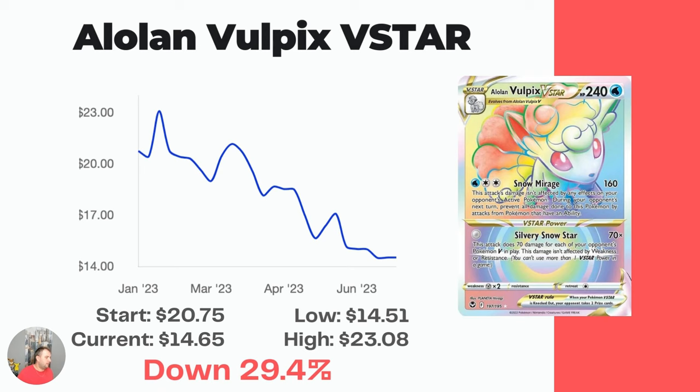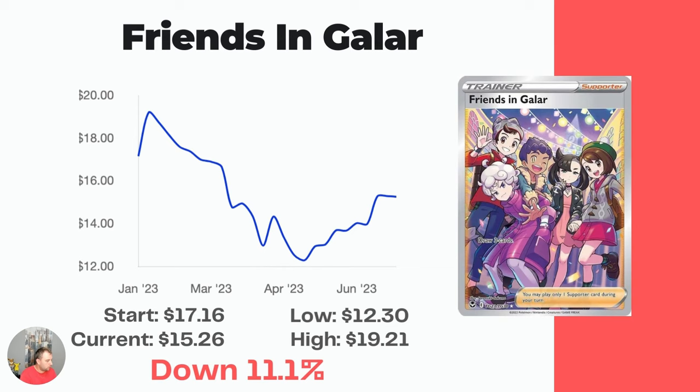Next, the Rainbow Alolan Vulpix V-Star card — it's been trending downward all over the last six months. Started at $20.75, down to $14.65. Then we have Friends in Galar, which is a really cool card in my opinion. Down 11.1% — started at $17.16, now sitting at $15.26, though it did have a low in April of $12.30 and has rebounded a little bit since then.